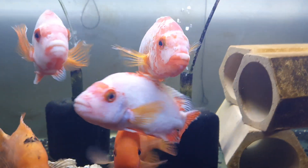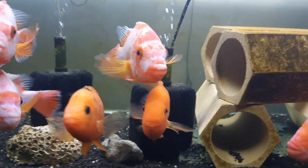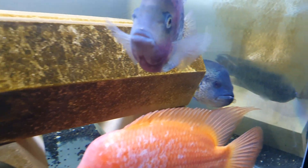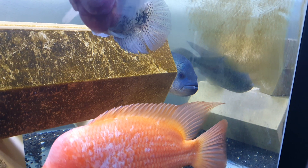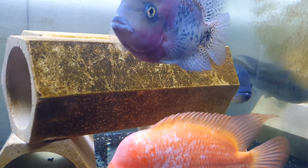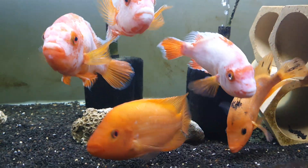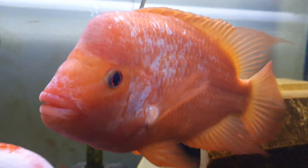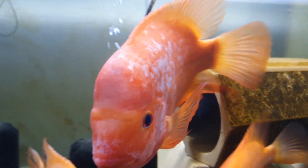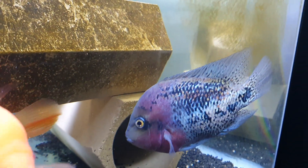Over here we've got the Red Devils, and I've ended up putting one of my Dovi's in here as well — it's a male Dovi. He was picking on the female so I had to rearrange a few things. There's a nice big male. This one is Synspilum, male.